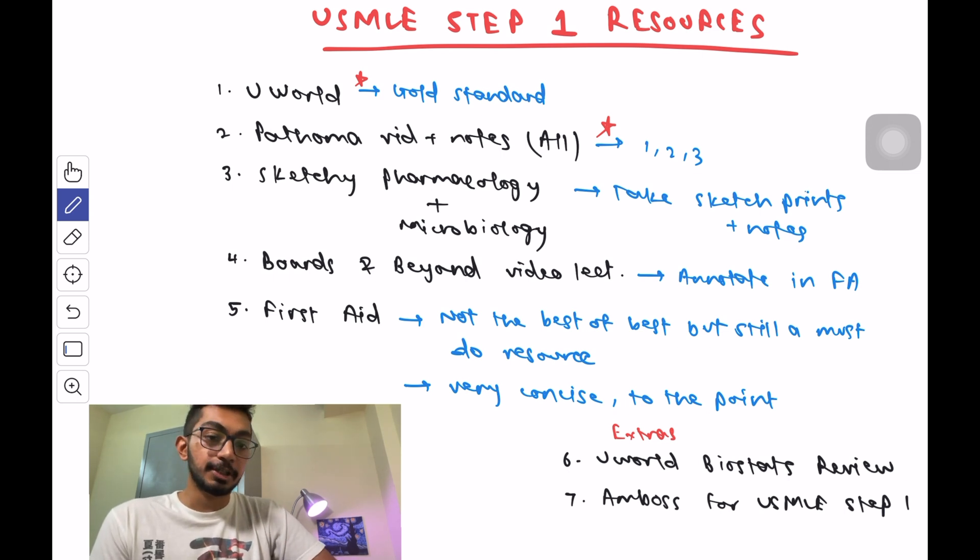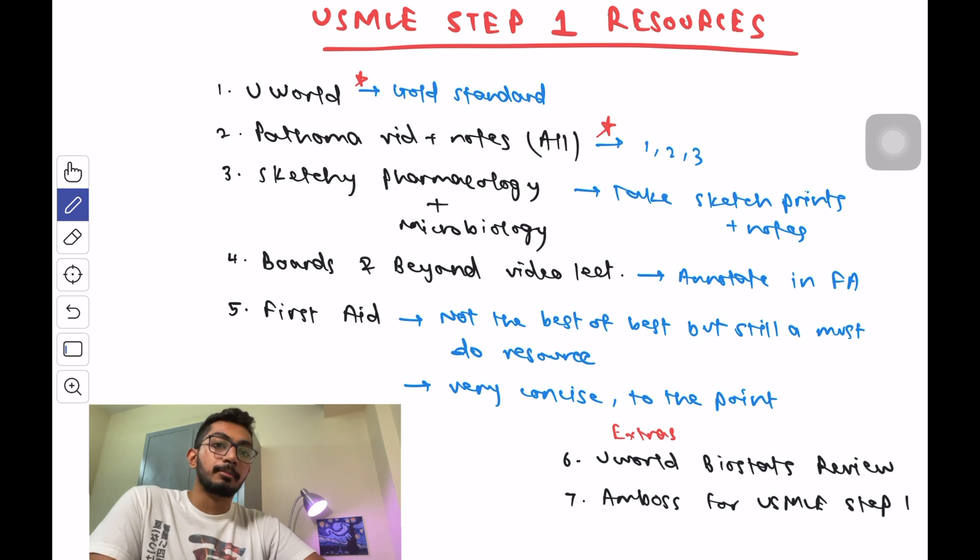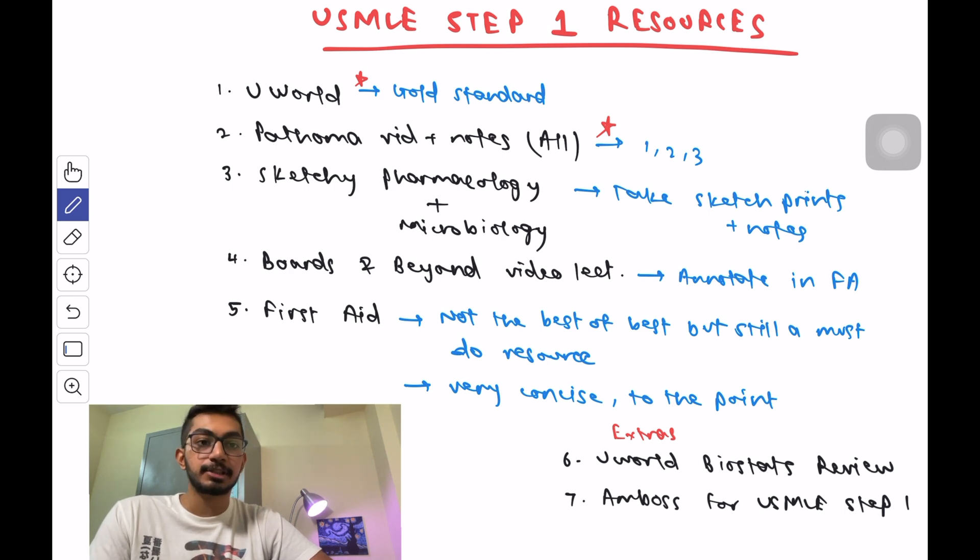In this video I'm going to be talking about USMLE Step 1 resources — which are the must-do resources and a few extra resources you could use if you have the time. The must-do resources are UWorld, Pathoma Videos Plus Notes, Sketchy Pharmacology and Microbiology, Boards and Beyond video lecture series, and First Aid.